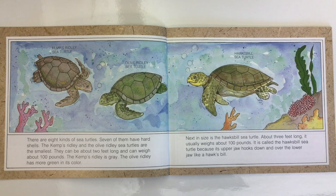There are eight kinds of sea turtles. Seven of them have hard shells. The Kemp's Ridley and the Olive Ridley sea turtles are the smallest. They can be about two feet long and can weigh about 100 pounds. The Kemp's Ridley is grey. The Olive Ridley has more green in its colour.